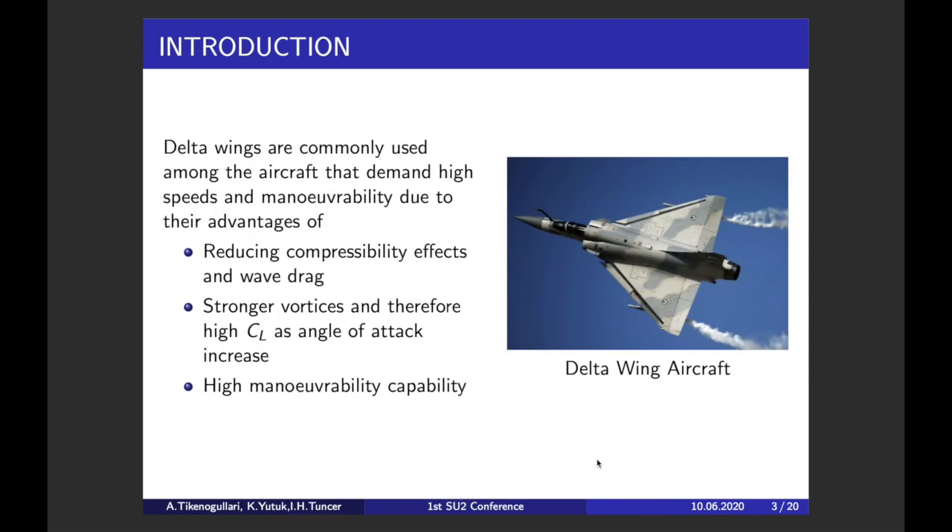Delta wings are commonly used especially among aircraft that demand high speeds and high maneuverability. Because of their shape, delta wings have some advantages for these types of aircraft. Due to their high sweep leading edge, delta wings reduce compressibility effects and wave drag at high speeds. On delta wings, lift generation is provided by leading edge vortices, so high angles of attack create stronger leading edge vortices and lift coefficient increases. These effects also provide high maneuverability capability.